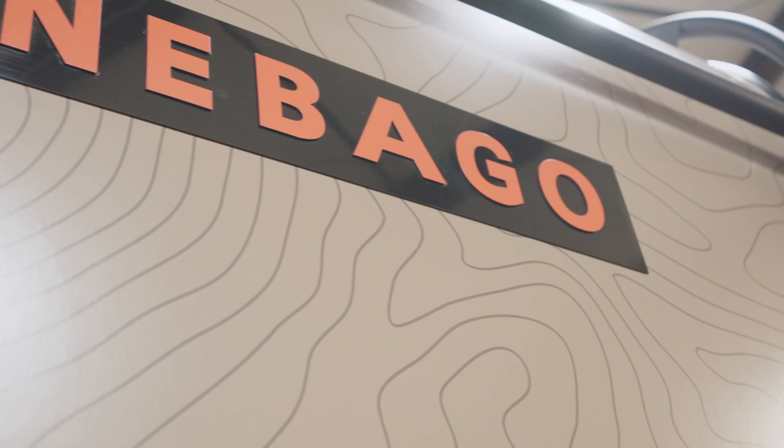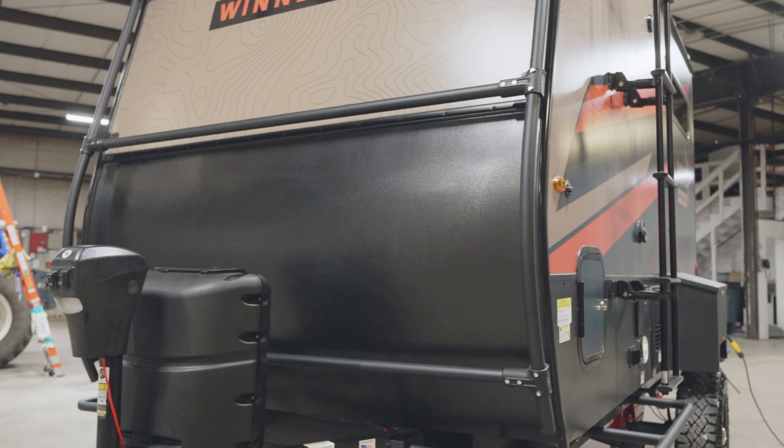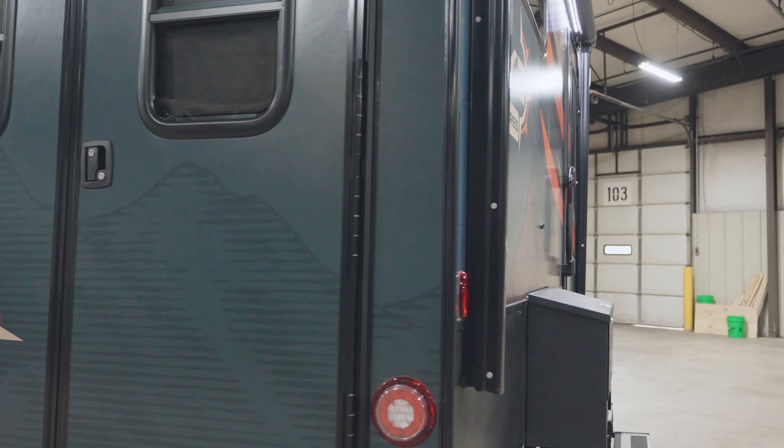Neumar Dutch Star 4325. The redesigned 2023 Dutch Star from Neumar offers all-new upgrades to the best-selling Class A diesel motorhome on the market.